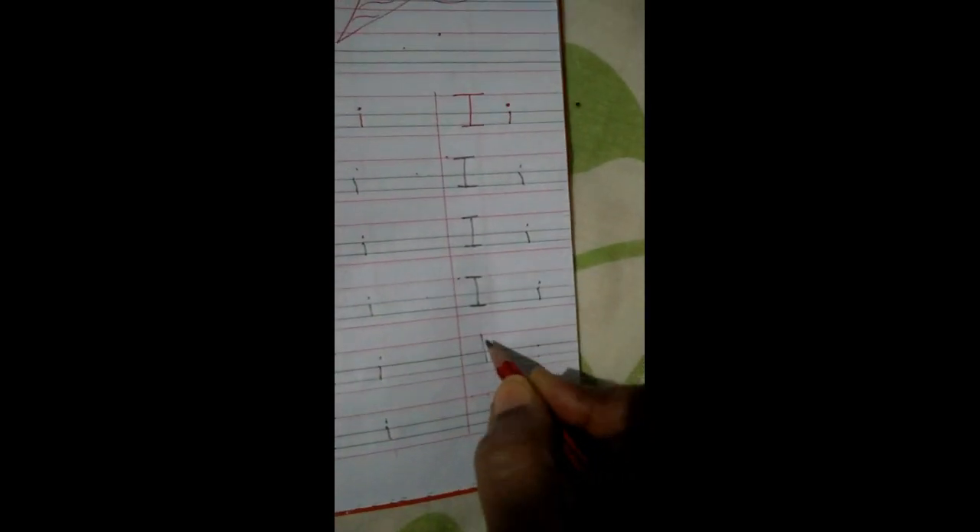Here like this — touch the lines and write, children. Standing line, sleeping line, sleeping line. Like this, okay? Capital I. This is E. Capital I — E. This is the classwork part.